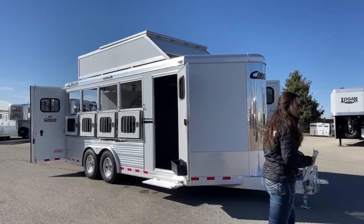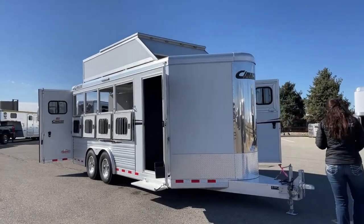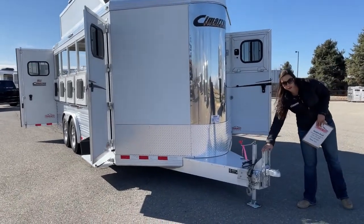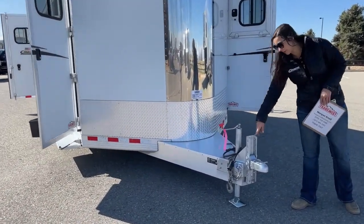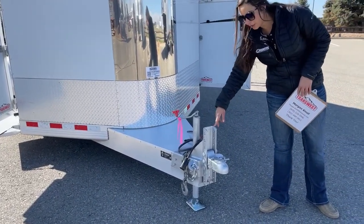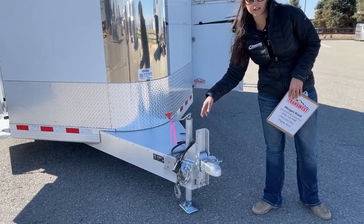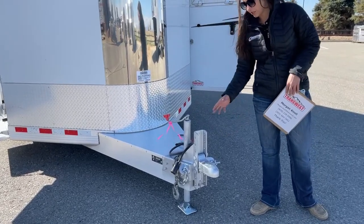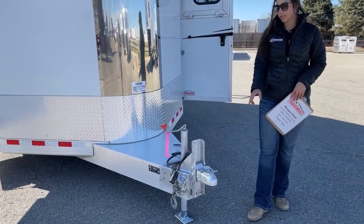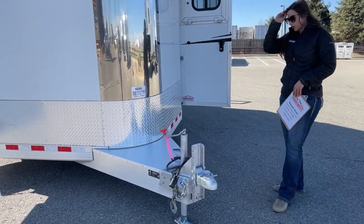We'll get started right up front here. We've got our heavy-duty adjustable coupler, which comes in handy big time when you're towing with multiple different vehicles. If you've got a big truck, an RV, and something else, you're able to adjust it up and down to get it where you need it so it's riding level on the tow vehicle.